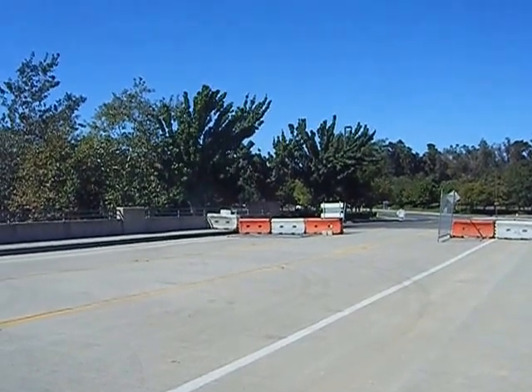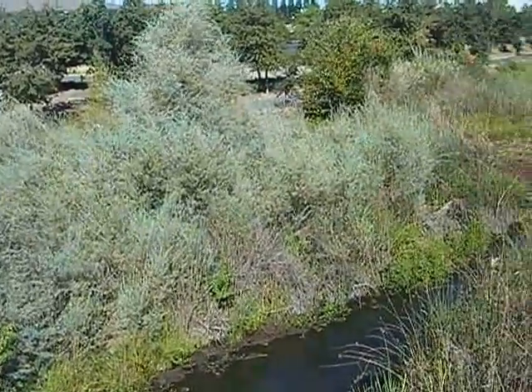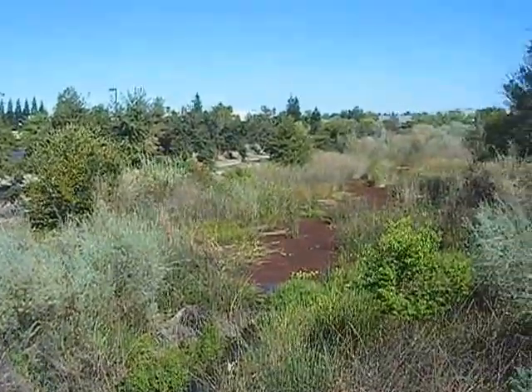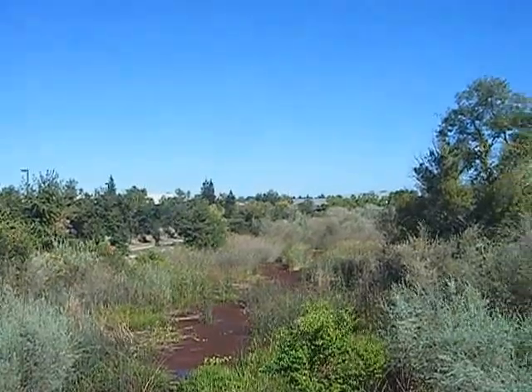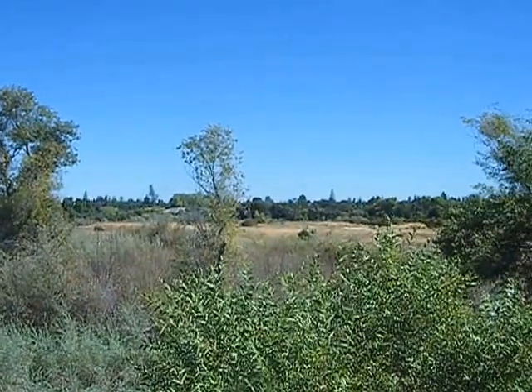Willow Creek is on the other side of Folsom Boulevard, and also right here. Willow Creek surrounds just about every inch of this marshland. You can see the pipe off in the distance.